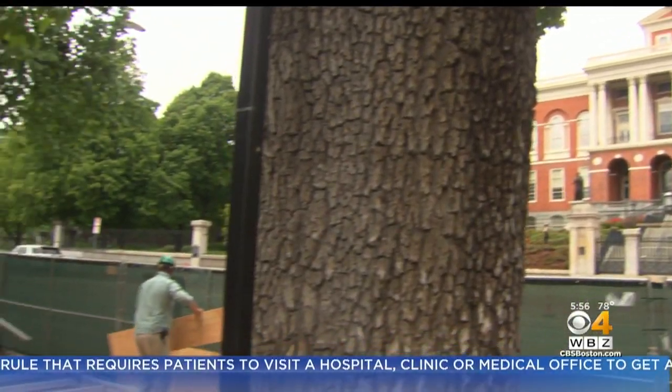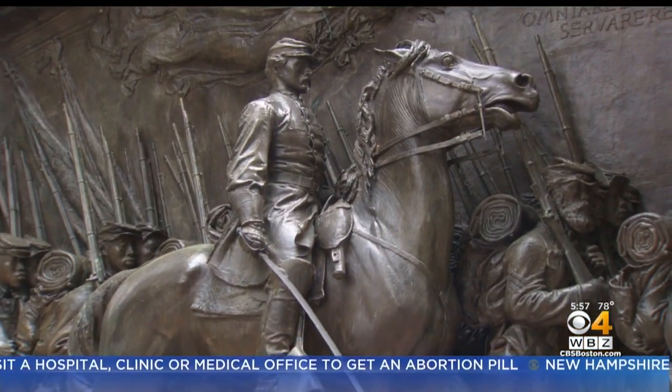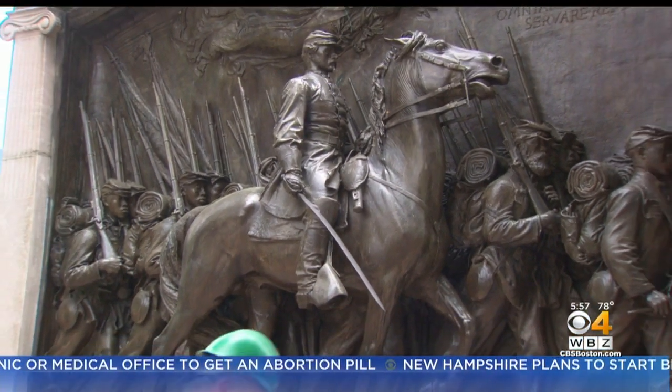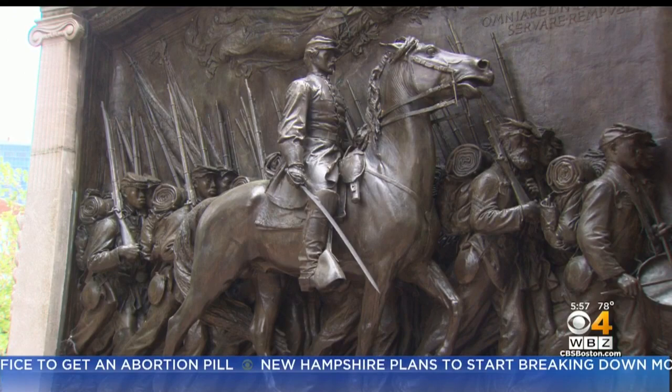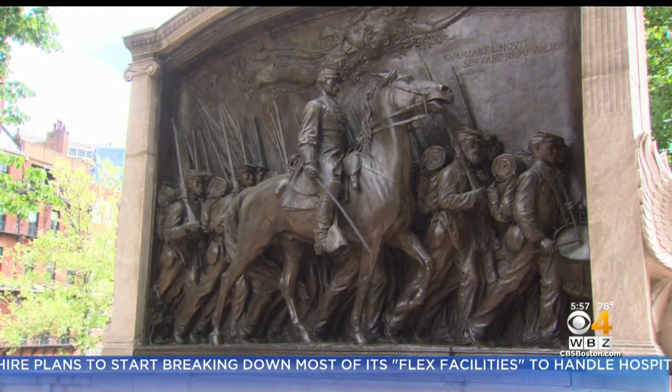Directly across from the state house, life-size figures depict Colonel Robert Gould Shaw leading a group of African-American soldiers from the 54th Massachusetts Regiment down Beacon Street and towards the Boston Harbor to leave the city and fight in the south. Its significance in viewing it really helps you to realize there is history that you might not know.